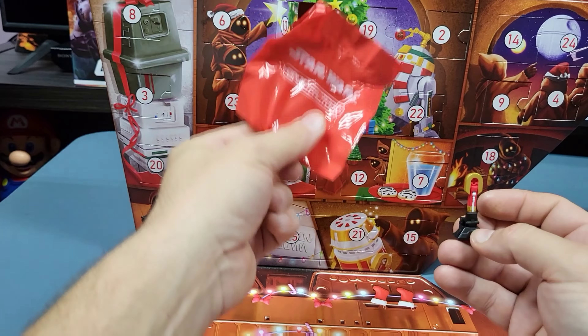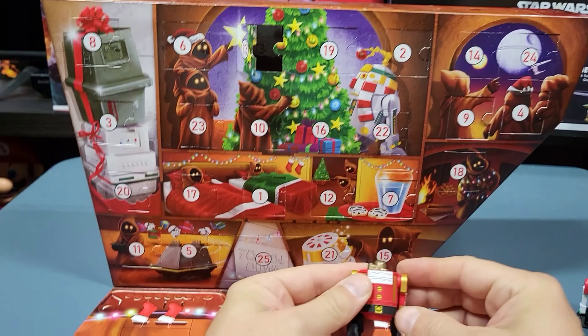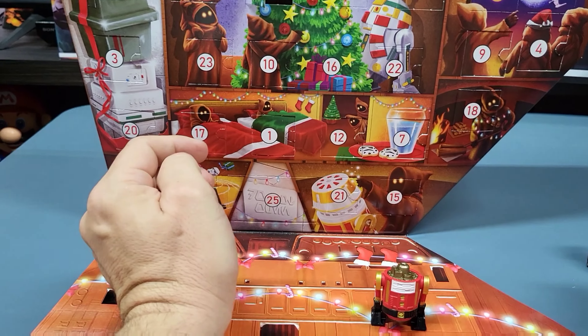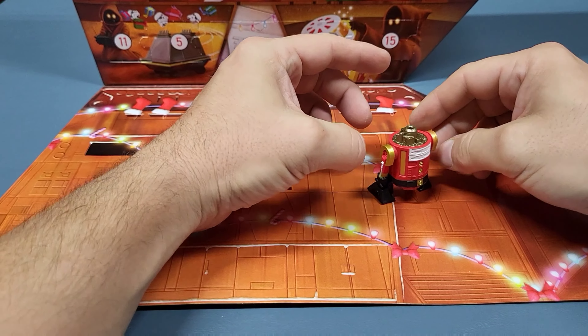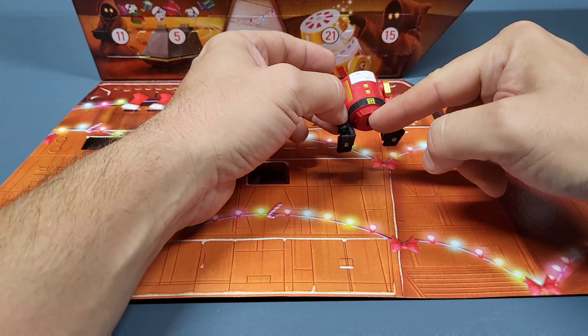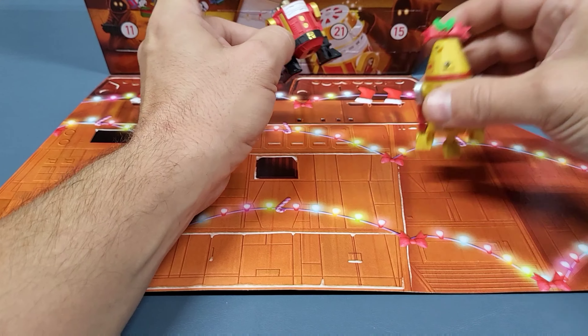I'm a psychic! So tomorrow we'll get a dome most likely, and then the next day we'll get a third leg and a hat, bow, or some kind of accessory — if it follows the pattern we've had so far.